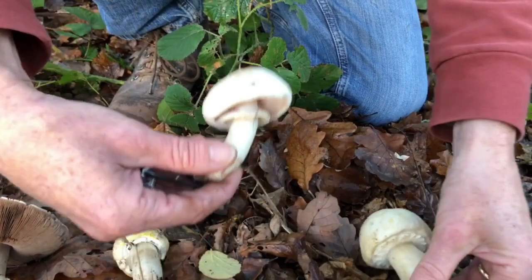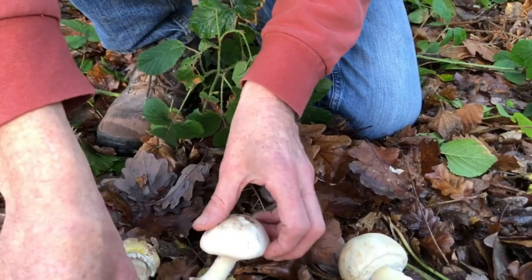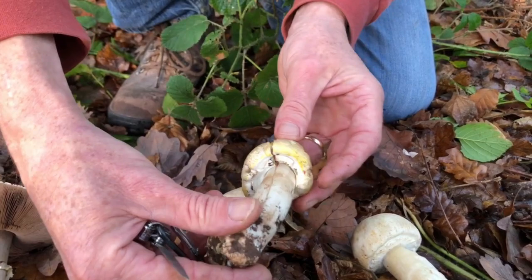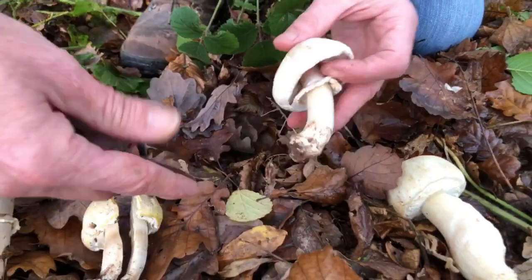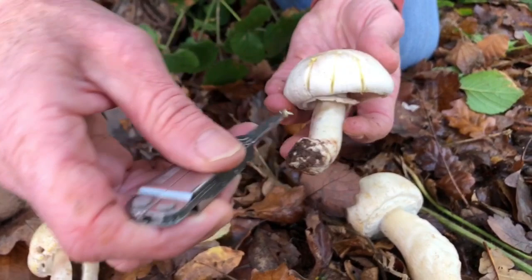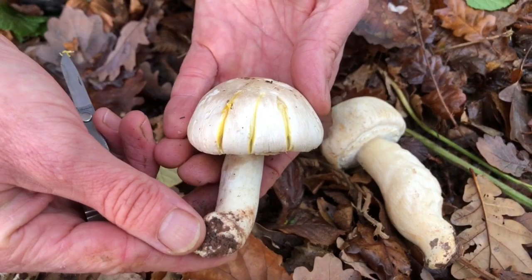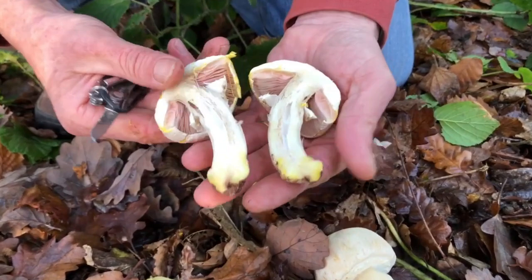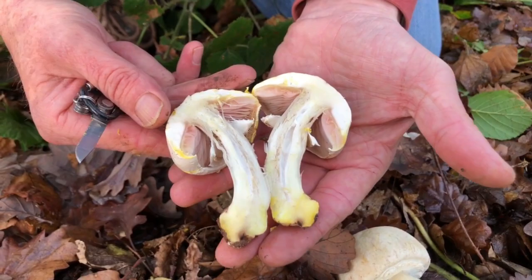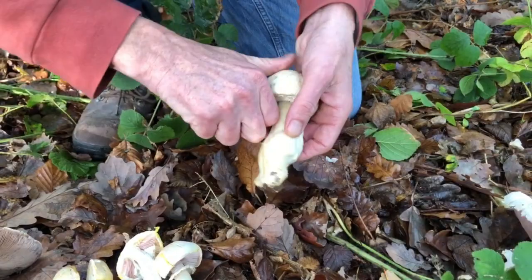This is a young one, and this is one that's just opening up. You can see on this one, where it's been handled, that it's staining more brightly yellow. I've already cut this one in half — and there you go, brighter yellow. If I do the same to this one and damage the cap, you can see that lovely bright yellow staining. If I cut this in half, the staining is much more vibrant at the base of the stem. So there you go — yellow most places it's damaged, but the base of the stem much more yellow than on our baby horse mushroom.